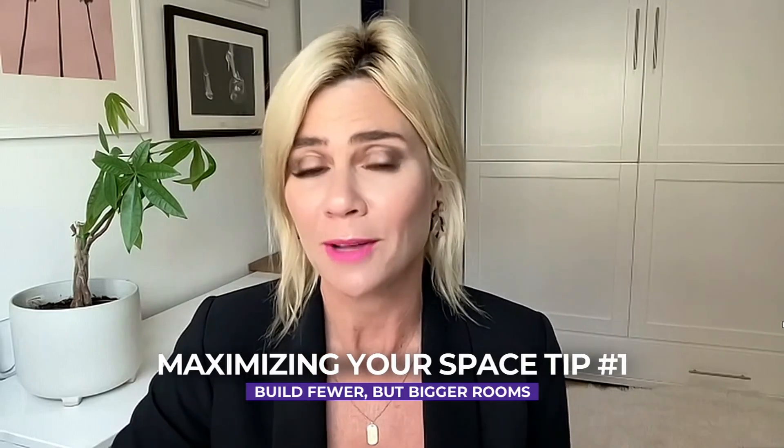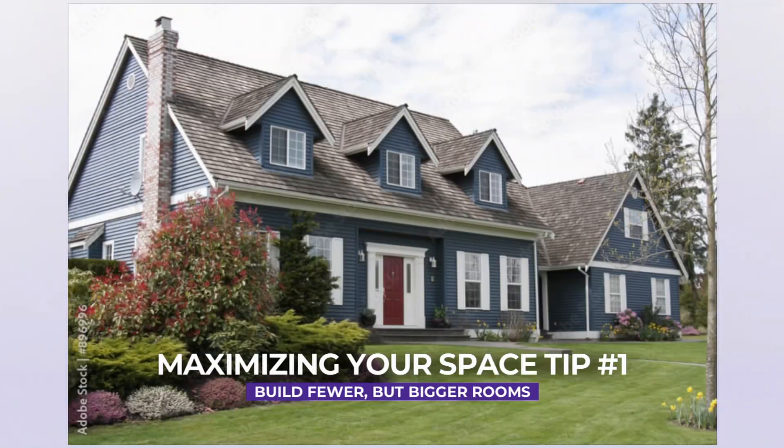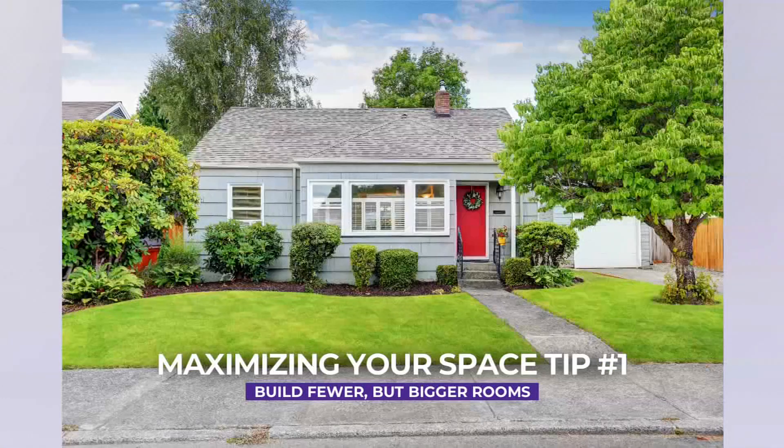That's so interesting. The article actually has six ways to help you make the most of the space that you have. The first is to build fewer but bigger rooms. How many times do you go into a house and they have a guest room or a formal dining room — rooms they don't really use? So if you're creating fewer rooms with more space in them, it actually makes it easier to use 1,500 square feet.